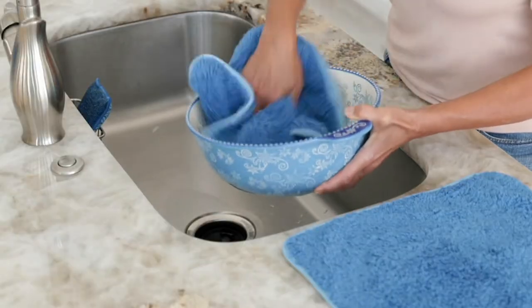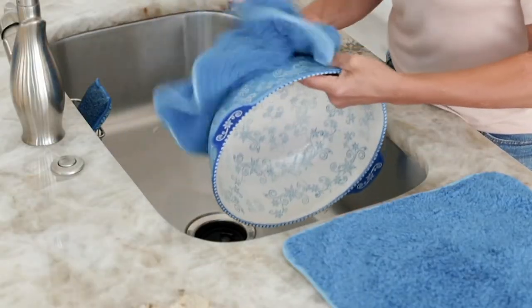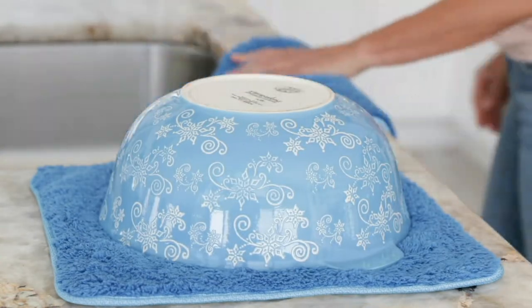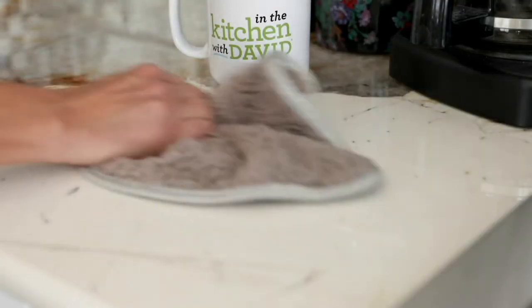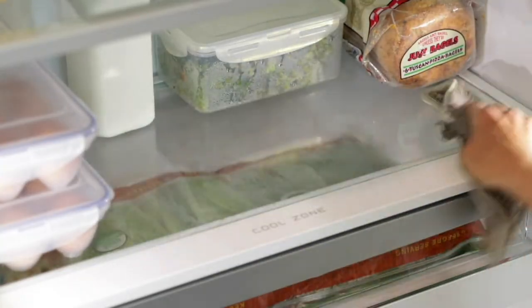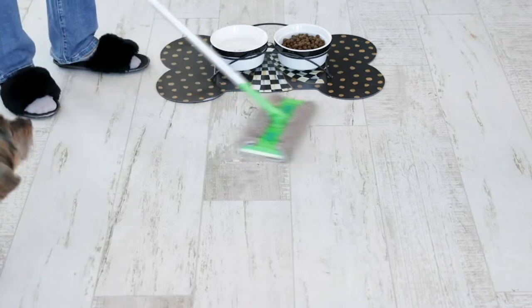Cleaning. Here at QVC is Campanelli. This is a family-owned and operated business that has been with us here at QVC for 18 years. The term microfiber has almost become generic, almost like Kleenex, but there is a massive difference in the quality of microfiber.